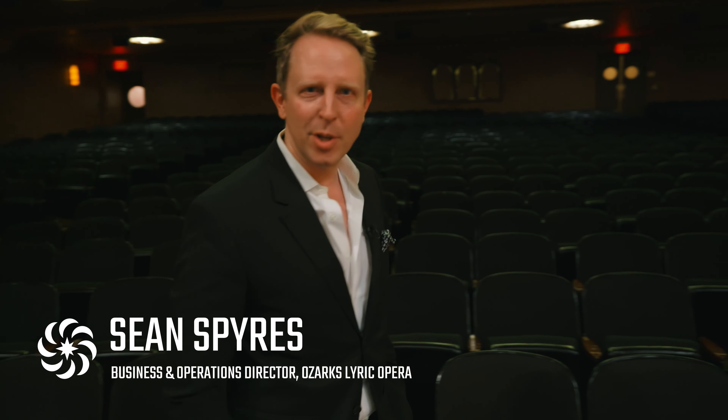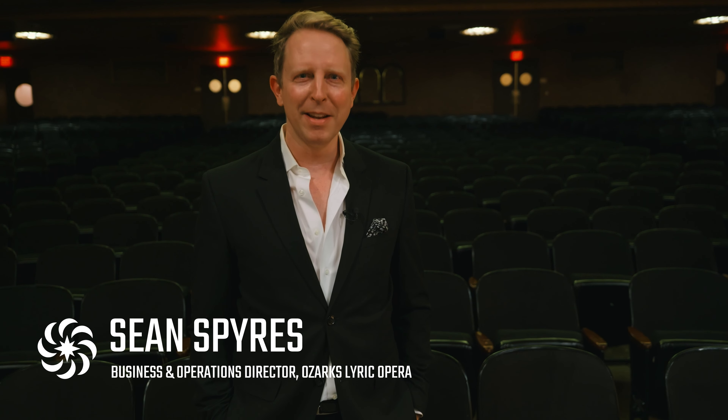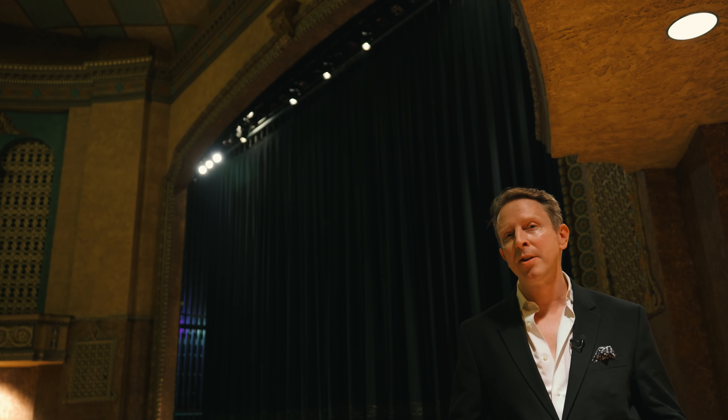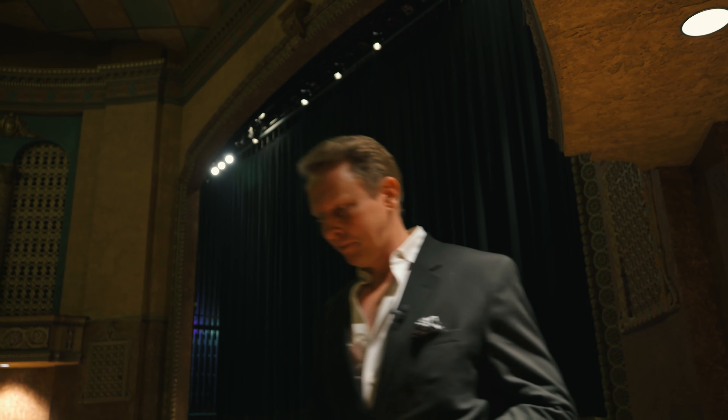Never been to an opera? Don't worry. You can dress up, you can dress down. It's a special evening and it's your evening. All operas aren't in English — don't worry, we've got you covered. If it's in Italian, German, or even French, there will be English translations right above the stage. See you then.